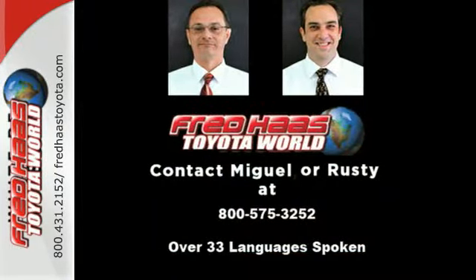Go big or go home. In this case, go home big in this pickup today. Fred Haas Toyota World has been a hallmark of our community for more than 40 years. Easy to find on I-45 North at Luetta, just 2 miles north of 1960.